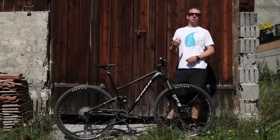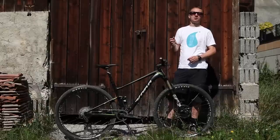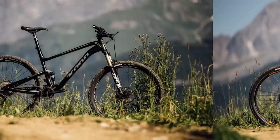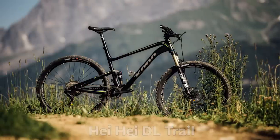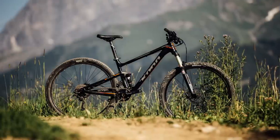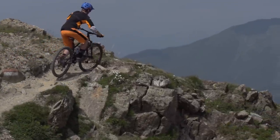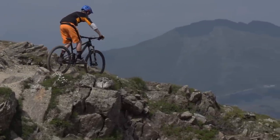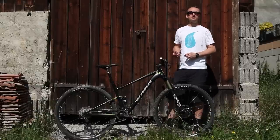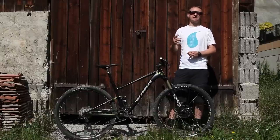The Heihei range consists of four models — two race models and two trail models. The deluxe versions of both race and trail come in at £2,799, and the more affordable version of both models is £2,099. The size range goes from small all the way to extra large — four sizes in total. What we like about the Heihei most of all is that it's a race bike that feels just as at home outside the tapes as it does inside them.